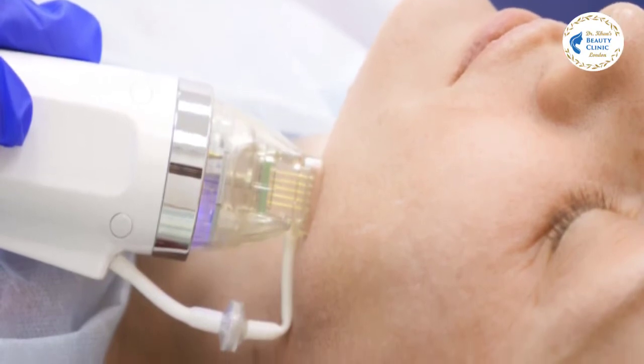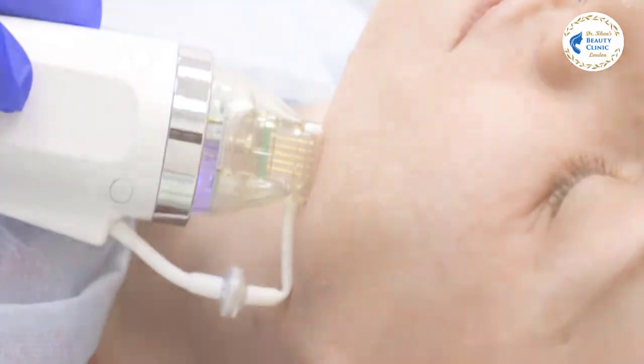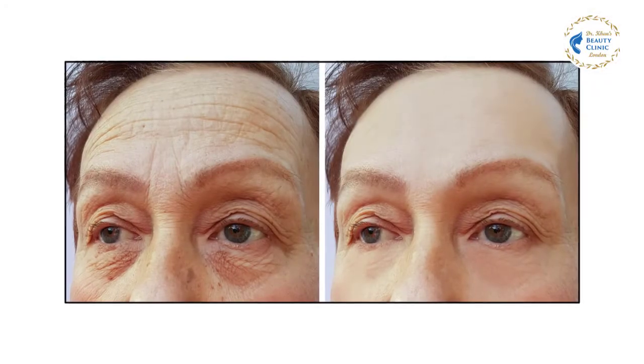The proteins that make your skin firm and strong — collagen and elastin — are stimulated to produce thicker, firmer, tighter, and rejuvenated skin. Combined with treatments like PRF, this will maximize the results.